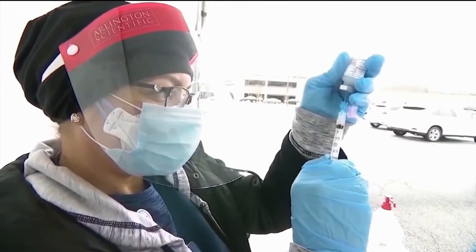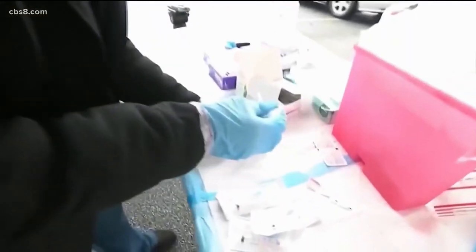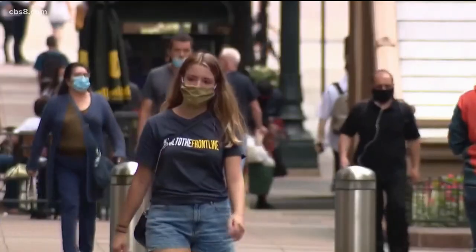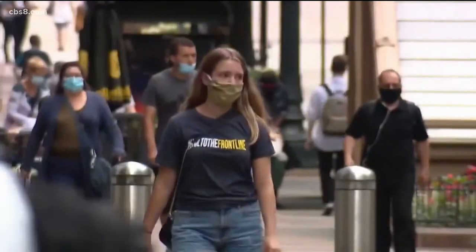According to the CDC, that combination can block 92.5% of potentially infectious particles from escaping your mouth — otherwise known as particles containing COVID-19.